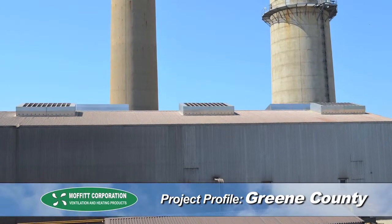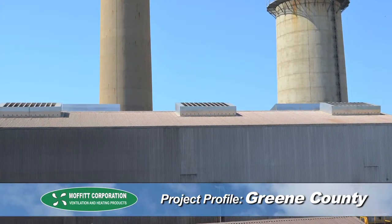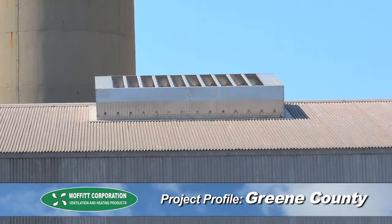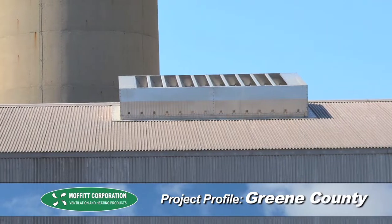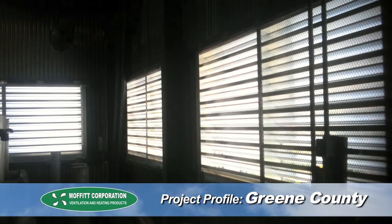Moffitt came up with a design that placed the Labyrinth natural ventilators directly on top of the precipitator building. This solution allowed for zero weather entrance, effective heat evacuation, and zero power requirements. The ventilators are supported by wall louvers at ground level for supply air.